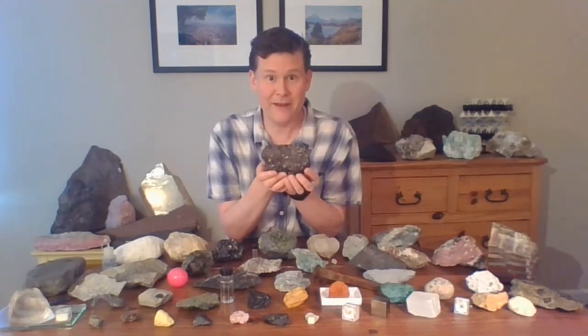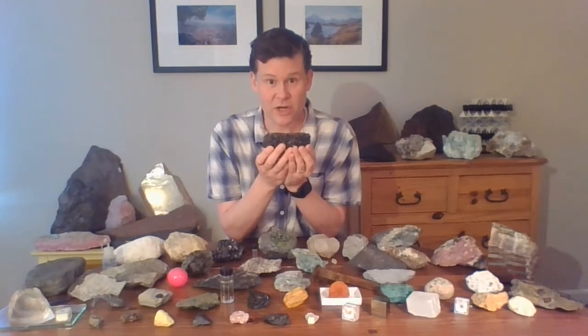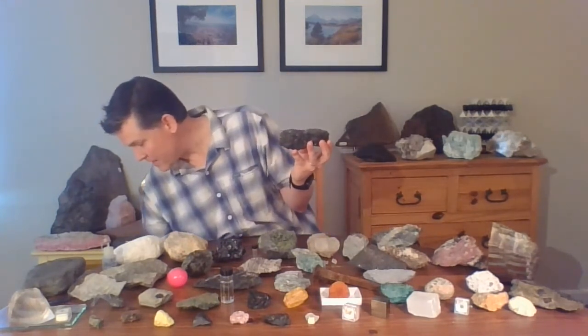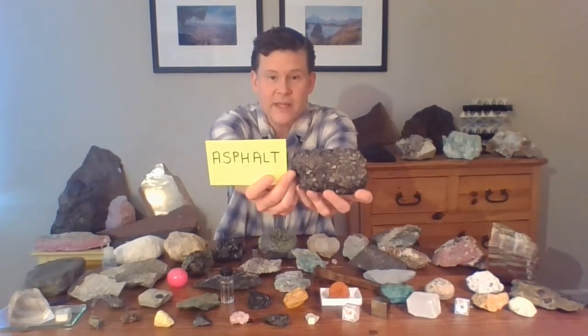That was a big complicated mouthful. Do you know another name for this? This is a chunk of the road from right outside my house. This earth material made by people is what the road is made of. If you want to know the name of this rock made by people, the road is made out of something called asphalt — and that's what this is. This is asphalt.